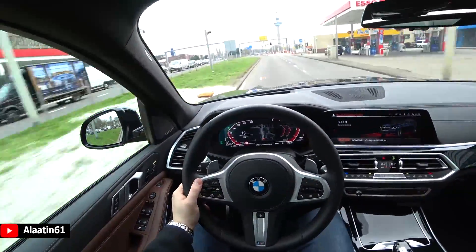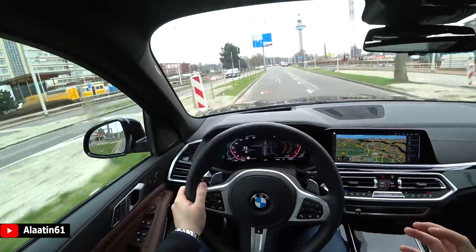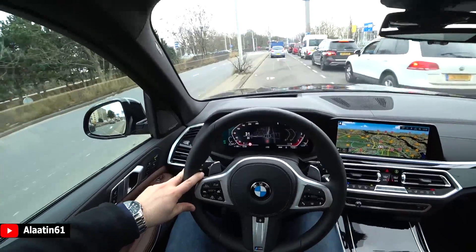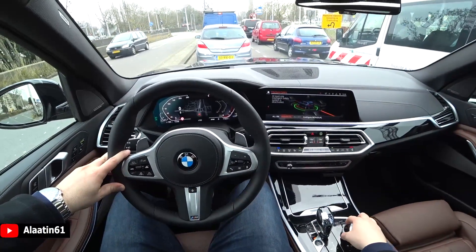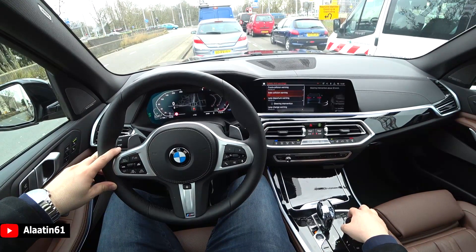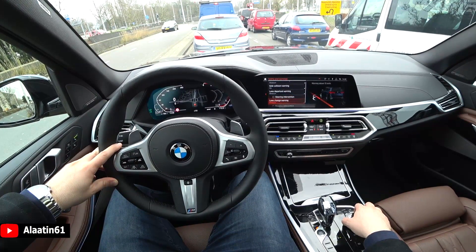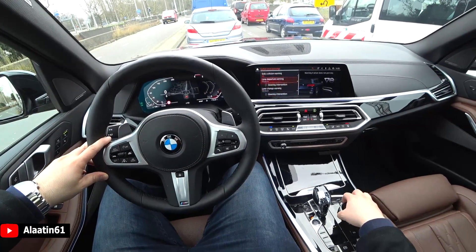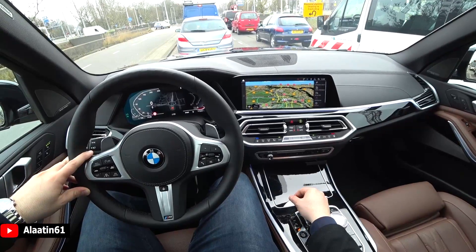In sport mode it becomes a driver's car — the full BMW, as I call it. The air suspension stiffens up in corners; it's planted to the road, lovely done. The safety systems are immense: side collision warning, front collision warning, and lane departure warning.